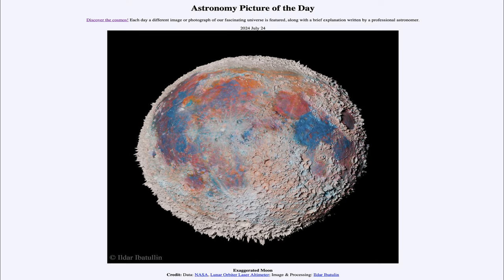Greetings and welcome to the Astronomy Picture of the Day podcast. Today's picture for July 24th of 2024 is titled Exaggerated Moon.